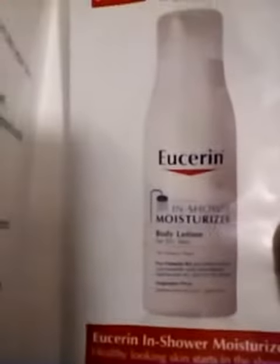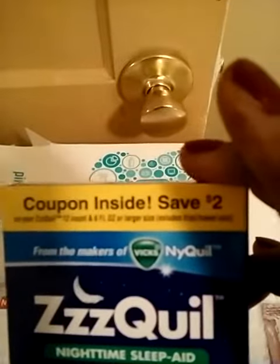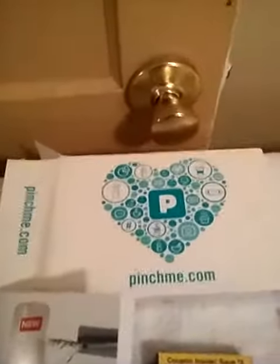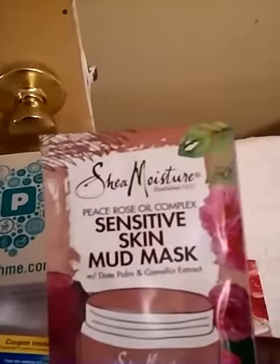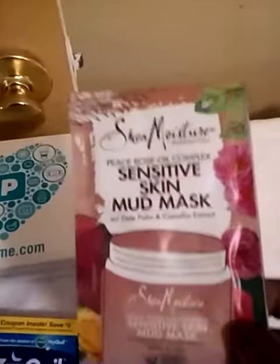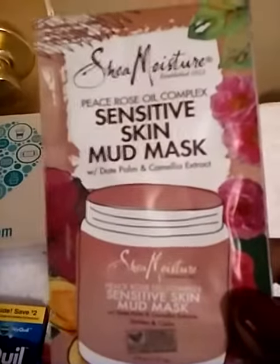Next, I received some ZQuil and it has a $2 coupon inside the box. But I'm very excited to receive this — this is a sensitive skin mud mask from Shea Moisture. I love Shea Moisture products.